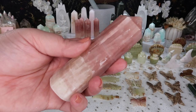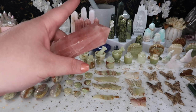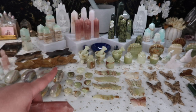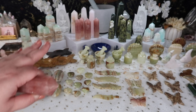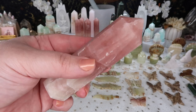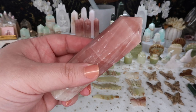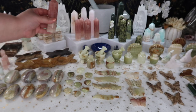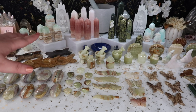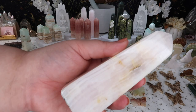A crowd favorite that I finally restocked are these gorgeous rose calcites. There is a difference between rose calcites, pink mangano calcites, and pink banded onyx calcite — we'll go over all of those. These rose calcites usually do really well in the shop and a lot of other shops don't usually carry them, so I'm super excited about that.